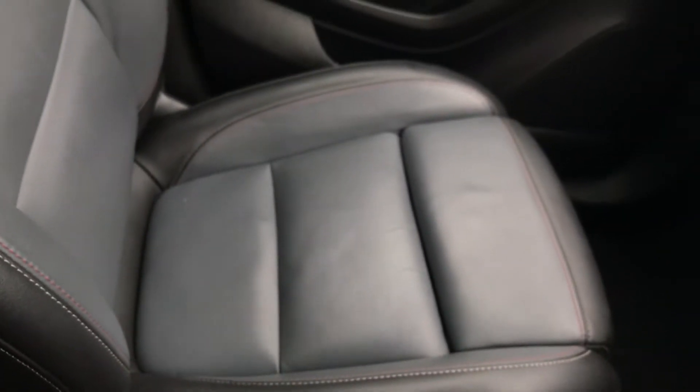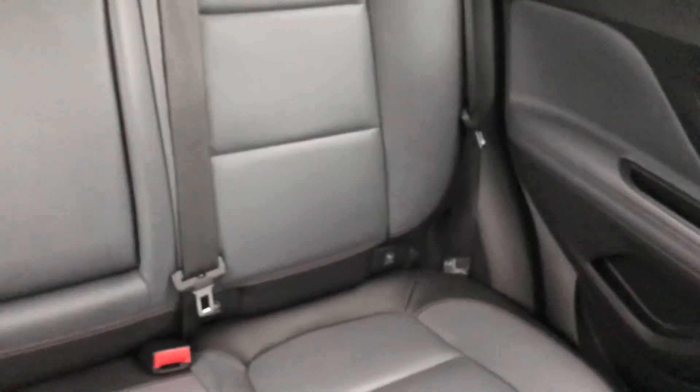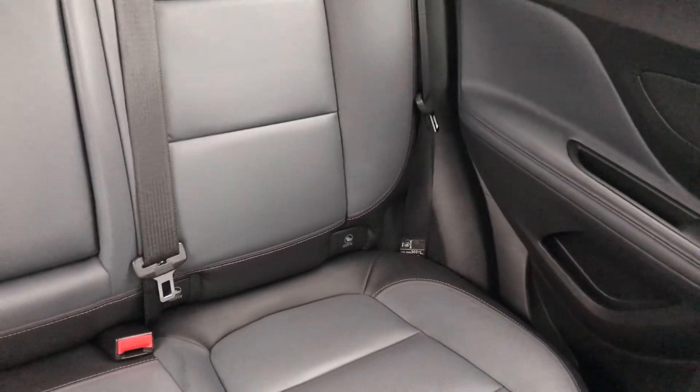Moving on to the seats in this Vauxhall Mokka, they're half finished in grey leather and half in black leather, as you can see just there. The same design is mirrored in those back seats. There are ISOFIX tethers down there to ensure the safety of young passengers travelling in the rear. There's also a good amount of leg space back there, which ensures comfort.